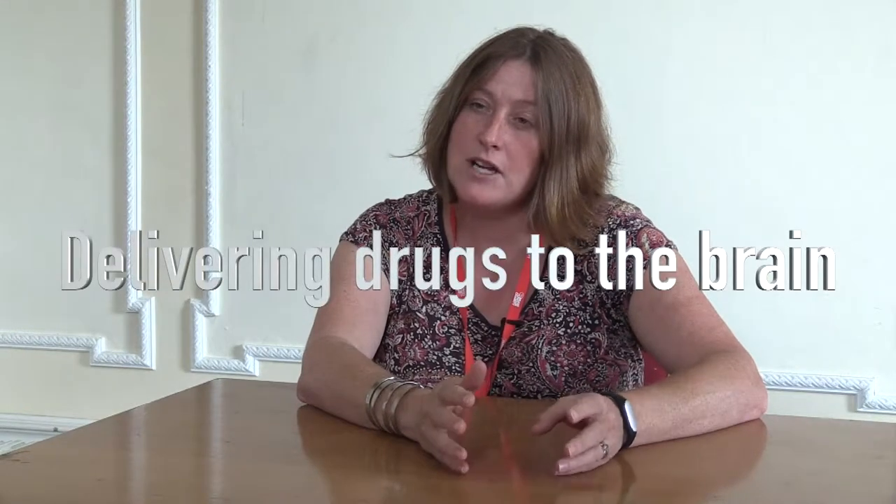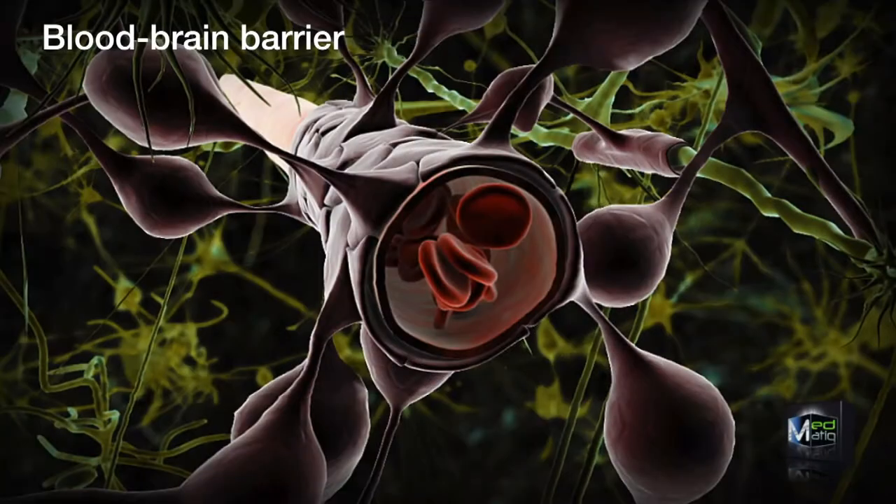We've been looking at trying to understand how to deliver drugs to the brain. It's a problem that has affected neurosurgeons for a number of years because our brain has something called a blood-brain barrier, and that stops any toxins or nasty bugs going to the brain. But if you have a disease of the brain, the best way to treat it is to get drugs directly into your brain.